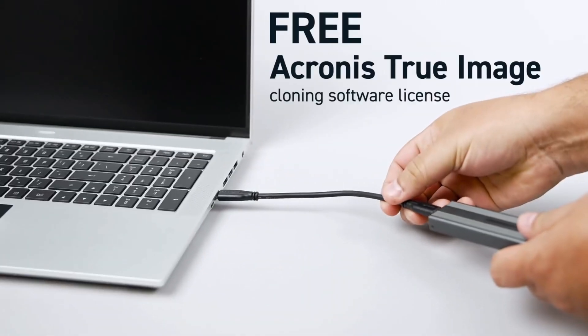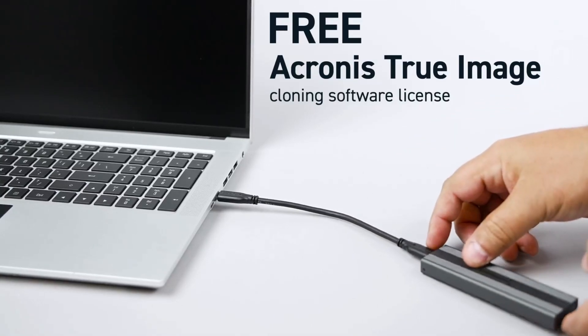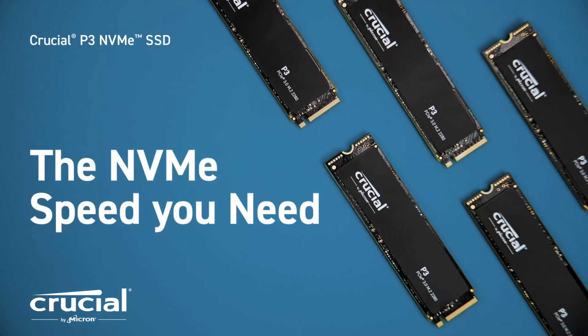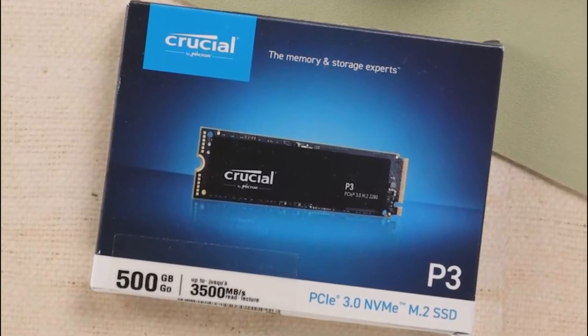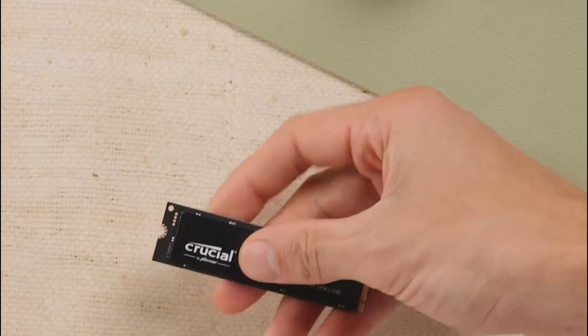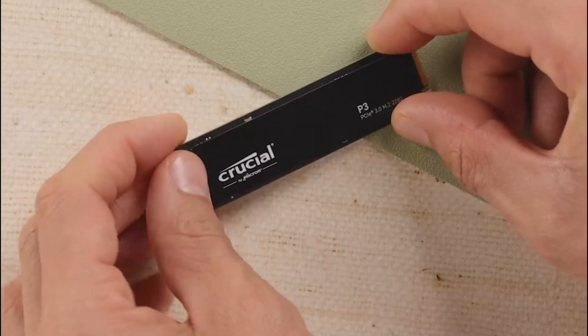If you're regularly moving large files or doing intensive video editing, a high-end PCIe 4.0 or 5.0 SSD might be a better fit. But for everyday users, gamers, and anyone upgrading an older PC, the Crucial P3 is simply unbeatable at this price. That's why it earns the number one spot as the best PCIe 3.0 M.2 SSD for most users.